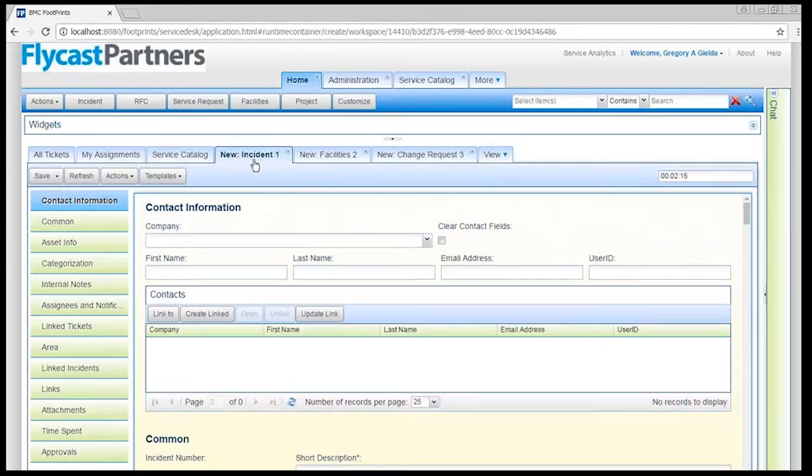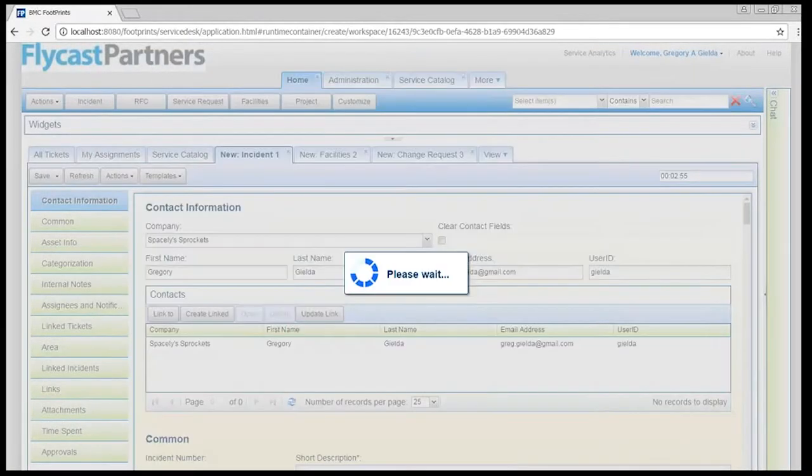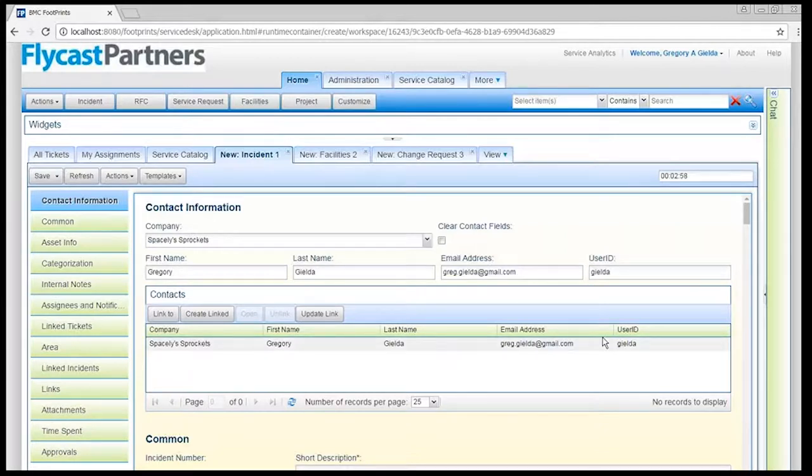One of the other things that's changed dramatically in v12 is that Footprints v12 is an object-oriented solution. Object-oriented versus the somewhat flat older versions means that everything — whether it's tickets related to other tickets, people/contacts related to tickets, or configuration items related to tickets — everything is an object. Everything can be related and reused in any way I choose. That gives me the ability to take my contact, for example, and relate this ticket to them.